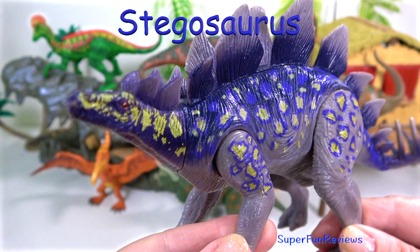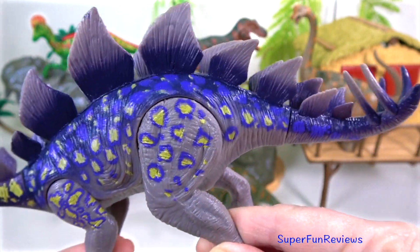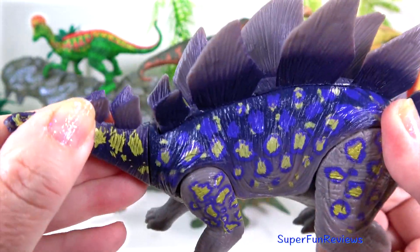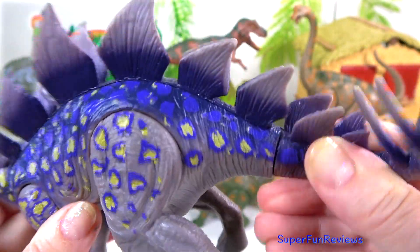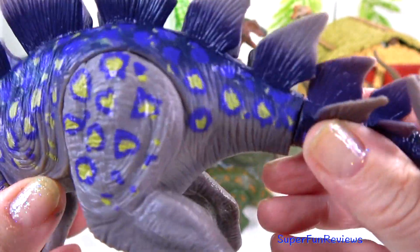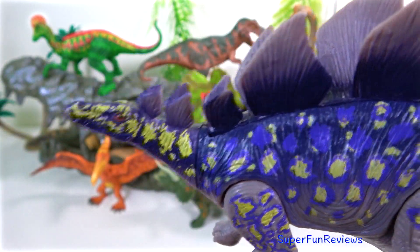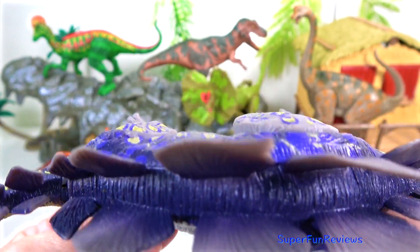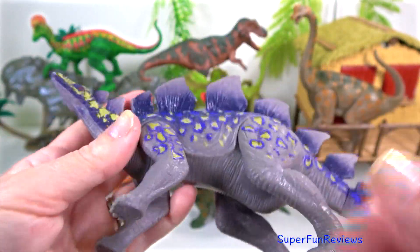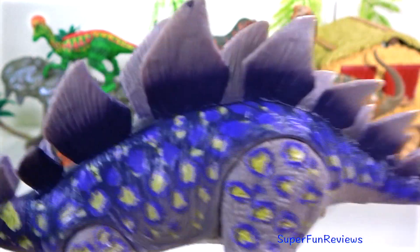Stegosaurus — the tail was a lethal weapon. The four spikes would be swung under the unprotected belly of a predator with deadly force. I really like the thagomizers — they are the distinctive arrangement of the spikes on the end of the tail. These spikes are believed to have been a defensive measure against predators and they would have worked very well. Notice that the back legs are longer than the front ones, which sprawl out to the sides a little.